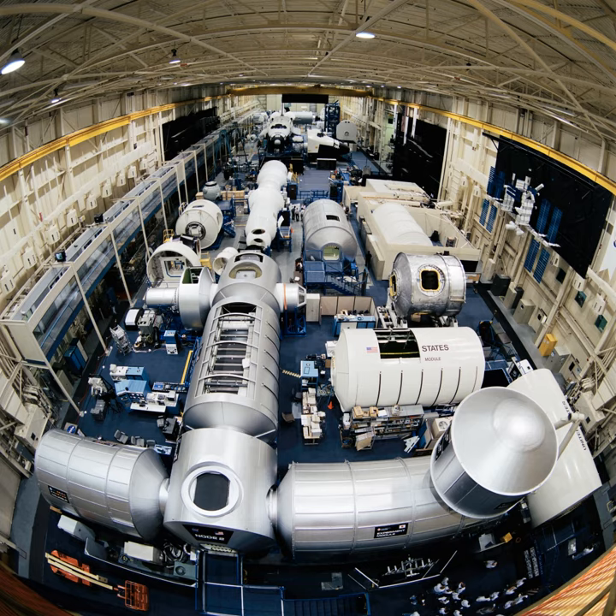The facility also has a 1-6th gravity simulator and Mars rover test vehicles. An industrial door at the north end and overhead cranes allow the installation of new mockup spacecraft to be loaded into the facility.